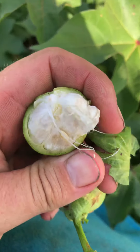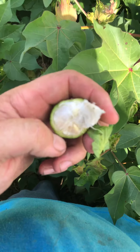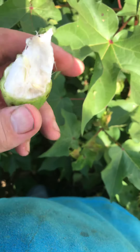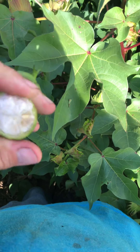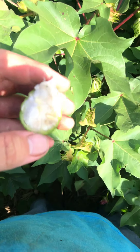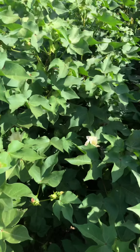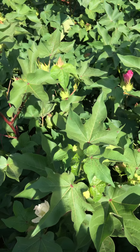Let's look at some of these seeds we cut. You can see the cotyledon right there inside the seed is fully formed — there's no more jelly in there. So probably about another week this boll will be completely mature. It'll still take a little while after that to open up, but this boll is almost completely mature. The plant will start opening up the mature bolls at the bottom and work its way up to the top.